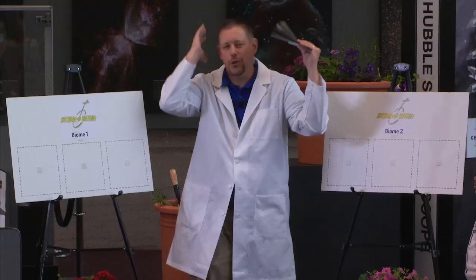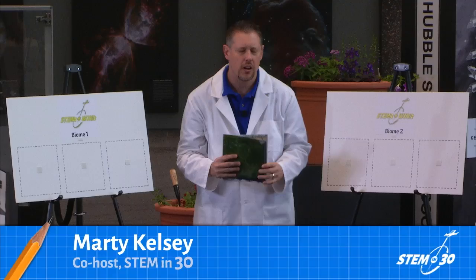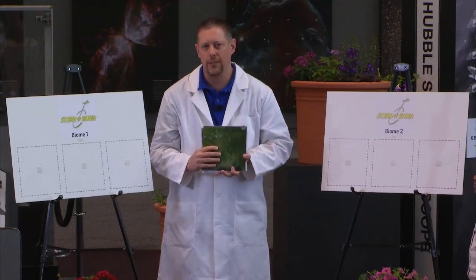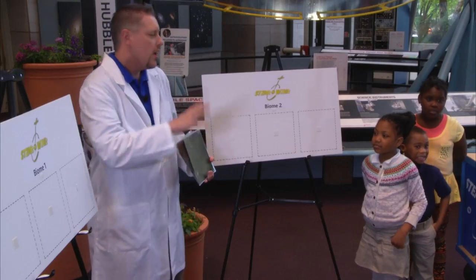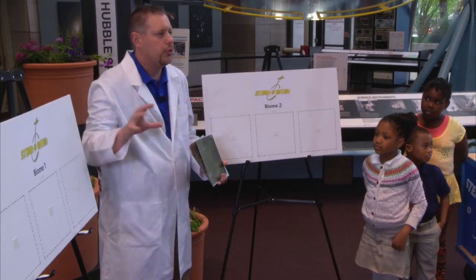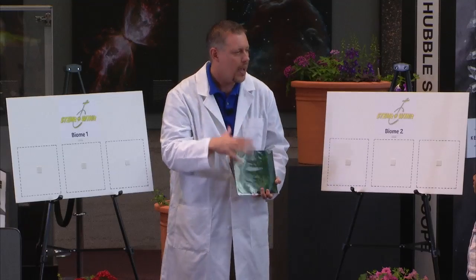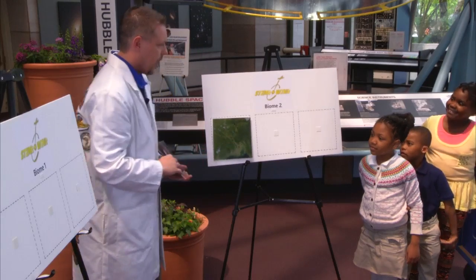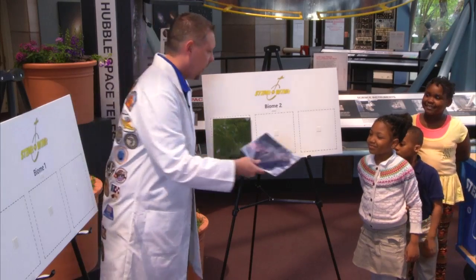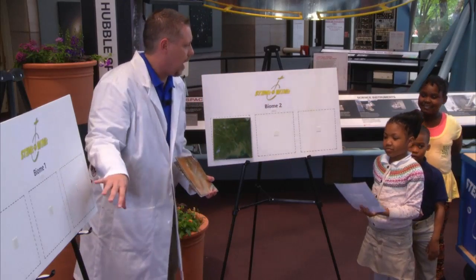Hello and welcome to Stim It to Win It. Today's challenge: I'm going to give our friends pictures taken from space by satellites. These pictures fall into one of two categories — biome one or biome two. There are two different biomes, and I'm not going to tell you what they are. You have to look and see which pictures are similar and match them up. I'm going to start you off by giving you a freebie — take this picture and say, does it match something here, or is it a completely different biome?